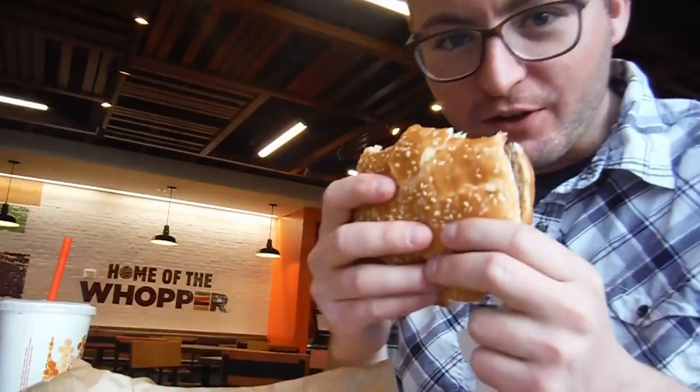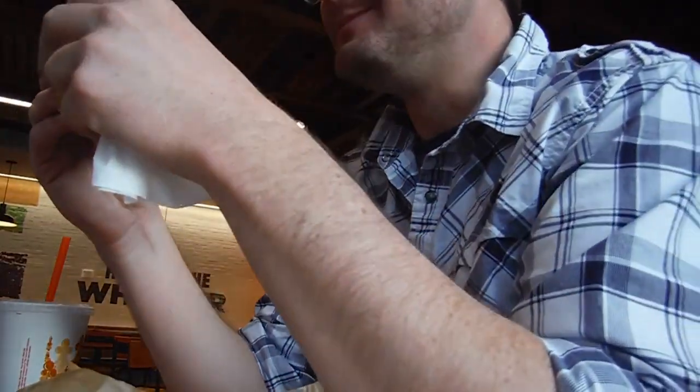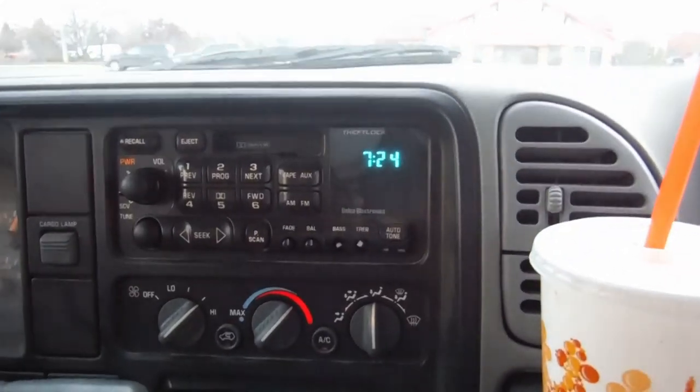We made it to Bozeman and we're going to sit down for some Burger King — I got the Angry Whopper. We're going to be home in about four hours. Everyone calls him when they have car problems — he's the go-to guy, the upcoming car wizard. We're out of Bozeman, four hours from home.